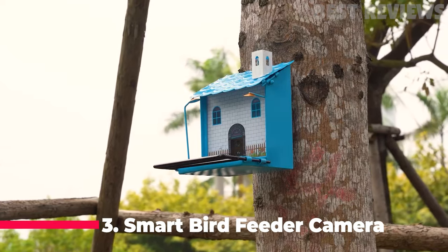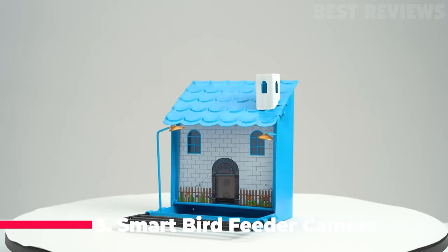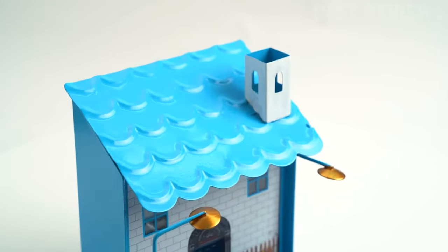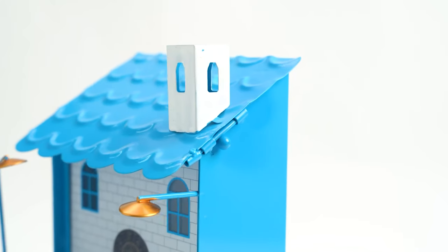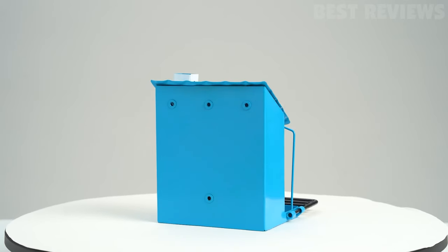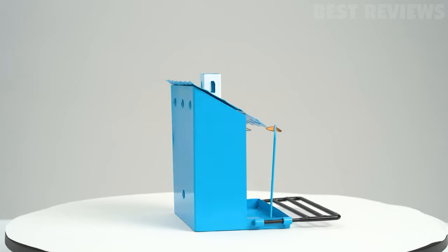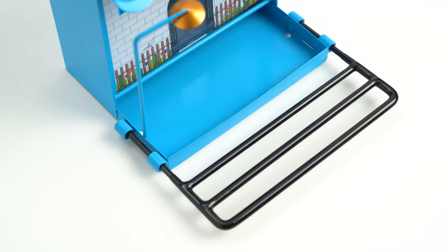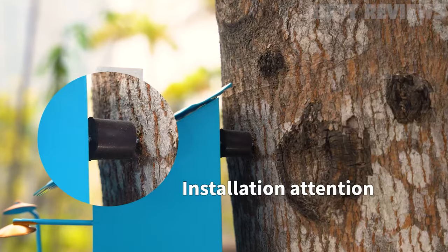Number 3: Smart Bird Feeder Camera. This bird feeder is a great way to get up close and personal with your backyard birds. The camera allows you to see them up close and the built-in microphone lets you hear them too. The smart features notify you when a bird is nearby so you never miss a moment, and you can share the experience with family and friends even if they're not there with you by sharing it online.